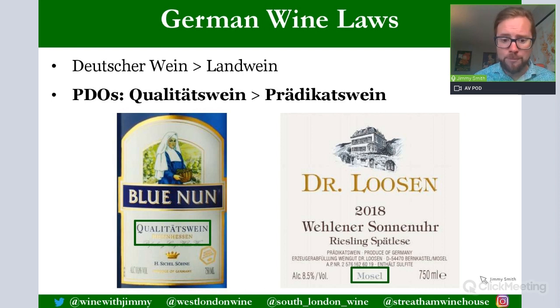Now for the German wine laws, applicable to all regions. There are 13 PDOs — protected designation of origins — and the region must appear on the label; you cannot multi-blend between regions. There is a small production of Deutscher Wein, which is generic German wine, and then Landwein as a country wine, but the majority of German wine is produced as a PDO — either Qualitätswein or Prädikatswein.